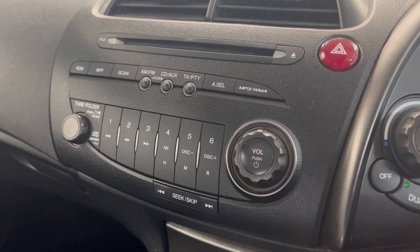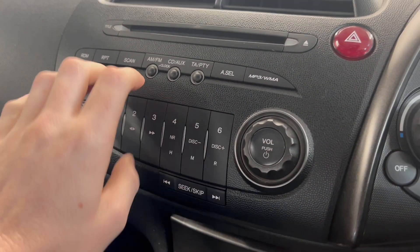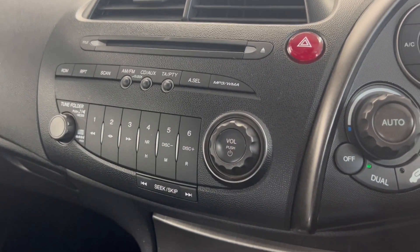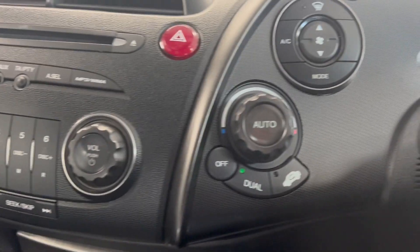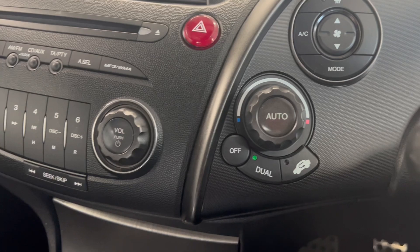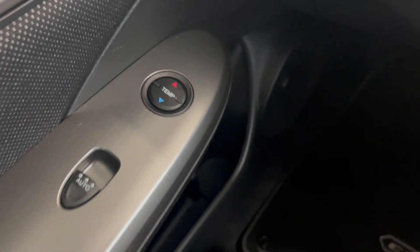Onto the dash. You've got options for FM and AM radio as well as CD and AUX input. This car does also have Bluetooth connection. Up here you've got your climate controls, very simple to use. And for the passenger you do also have your controls just on the door, which is a nice feature.